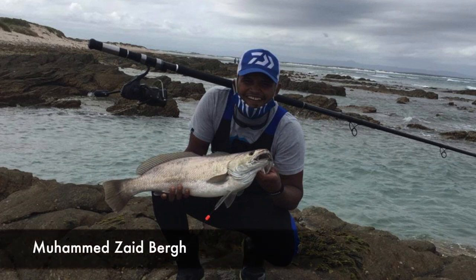Muhammad with a 74-centimeter cob that he caught at Delas in Strasby. He was using a sardine bait, his Daiwa BG Mag Seal 6500, and an Assassin Edge surf rod.